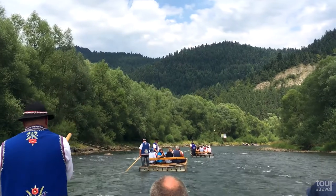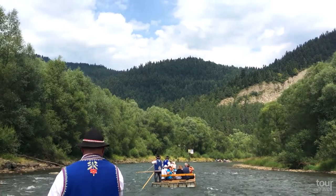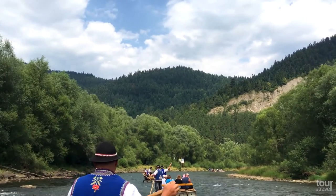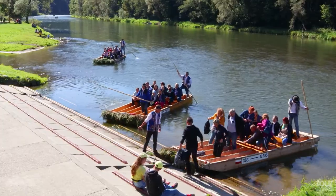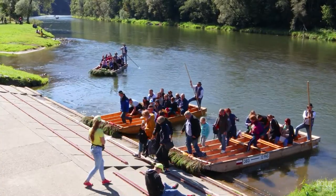Enjoy some of the most dramatic landscapes you can possibly have in Poland, thanks to a rafting trip on the traditional wooden rafts down the Dunajec River. You can relax as the raftsmen will do the rafting for you, and it is a great choice even for families with children.